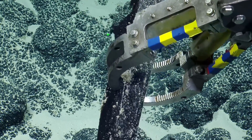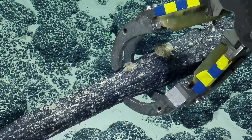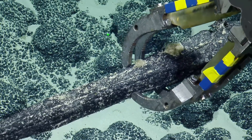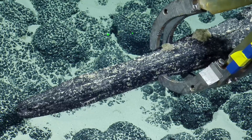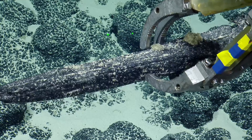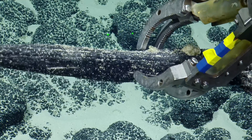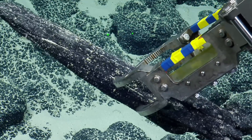Yeah, and the more we look at this, the more convinced we all are that it is probably the lower jaw of some type of beaked whale. Did you say a beaked whale? Beaked whale, probably. Potentially a dolphin. Take that Megalodon tooth — I think we just one-upped you.